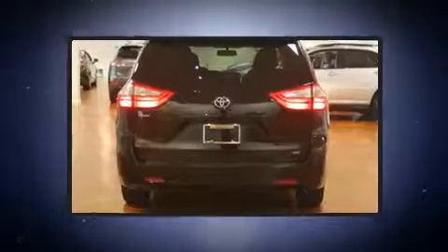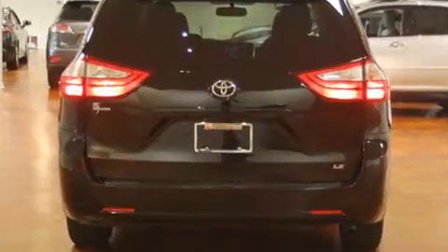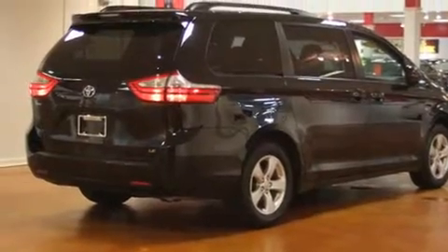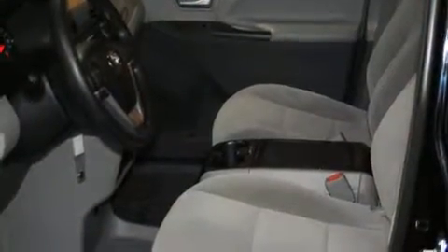It's equipped with tons of terrific amenities but it won't break your budget, such as remote keyless entry, automatic temperature control, rear wipers, and power windows.